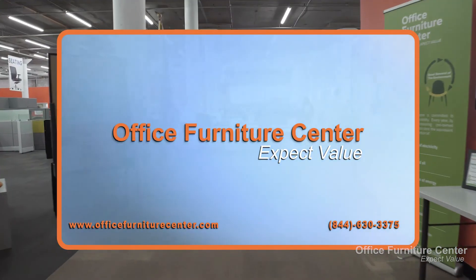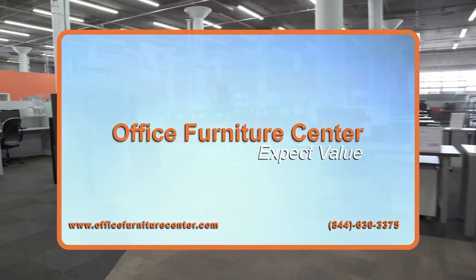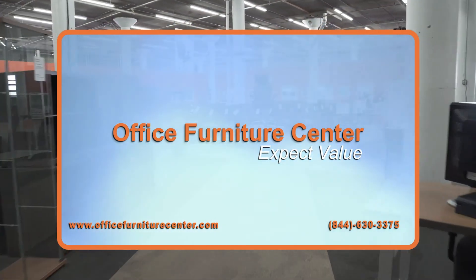If you would like to get started on your Herman Miller AO2 project, our team is standing by to help. If you enjoyed this video, be sure to click like and subscribe.